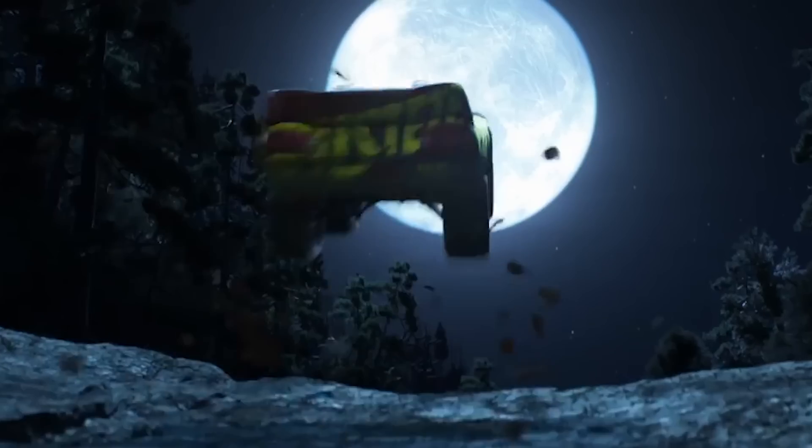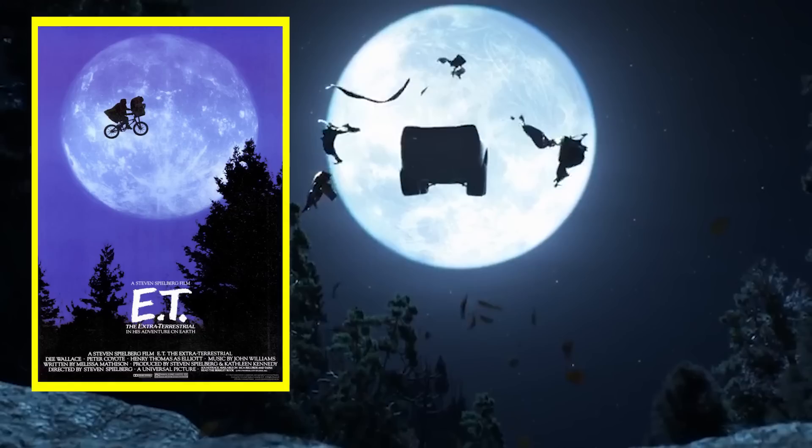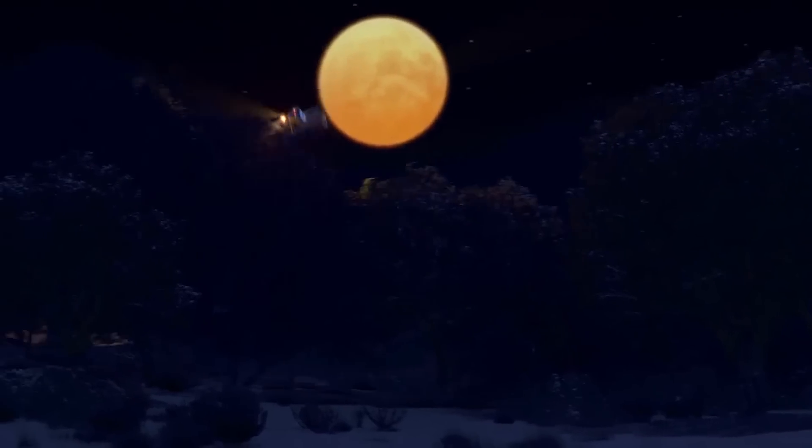I also like this shot in the woods of Lightning in silhouette leaping across the full moon, which not only has a kind of E.T. vibe to it but also made me think back to the first Cars movie where we saw Mater in silhouette leaping across the face of a full moon.